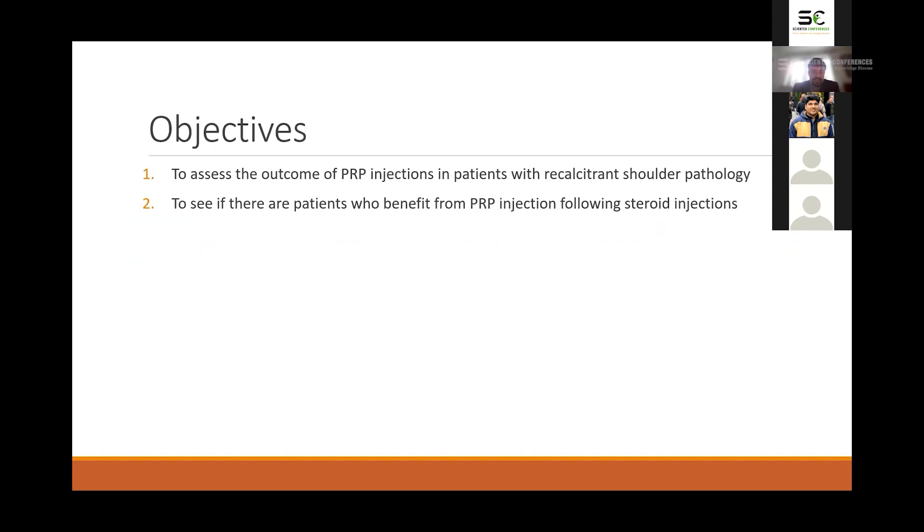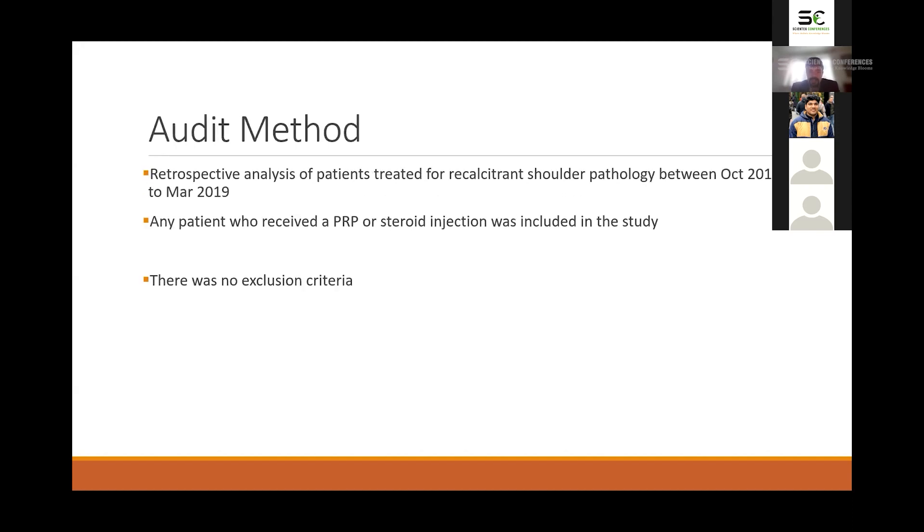The objectives of this study were to assess the outcomes of platelet-rich plasma injections for these patients and to see if patients who had already received steroid injections would still benefit from a PRP injection. We did this by performing a retrospective analysis of patients treated for various shoulder pathologies between October 2018 and March 2019. Anyone who received a steroid injection or a platelet-rich plasma injection was included in the study.